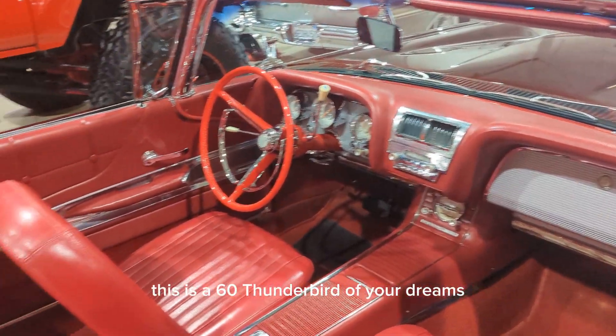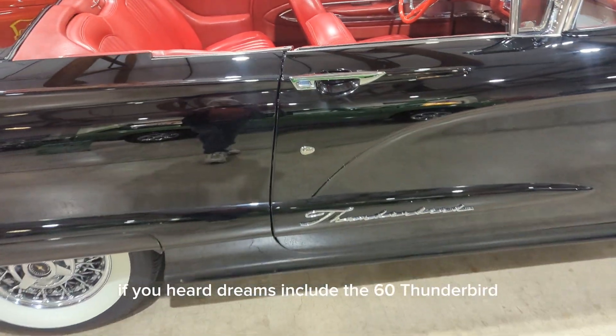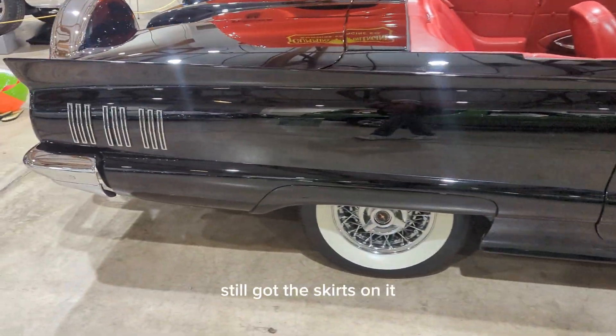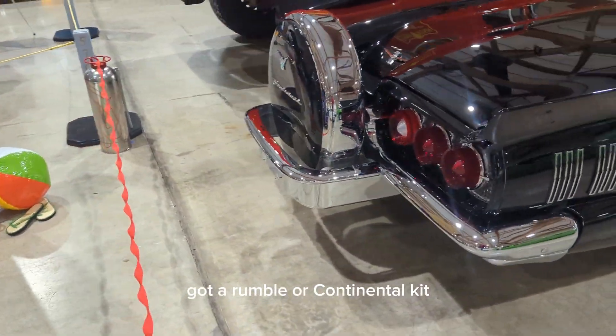This is a '60 Thunderbird of your dreams, if your dreams include a '60 Thunderbird. Still got the skirts on it, got a Rumble or Continental kit.